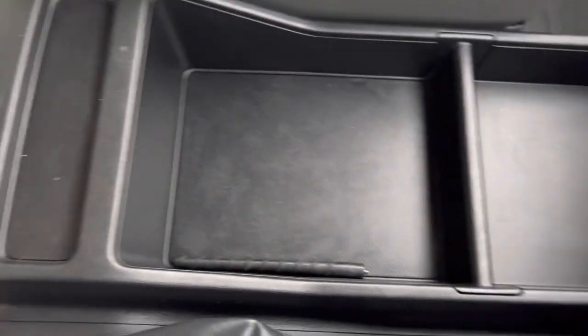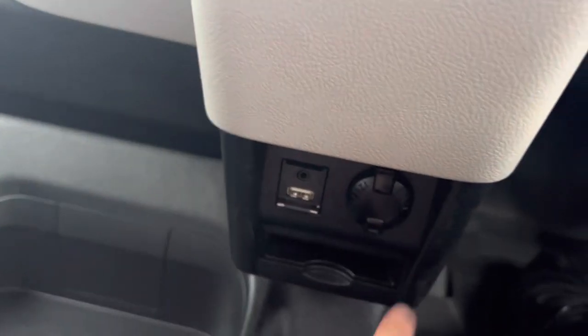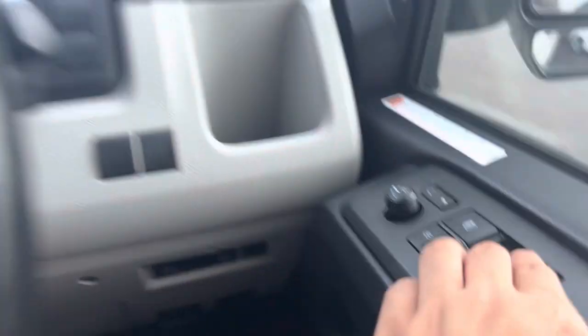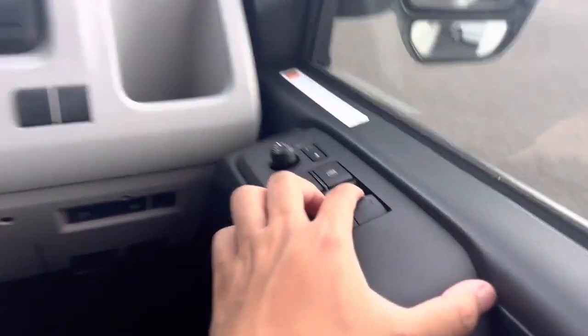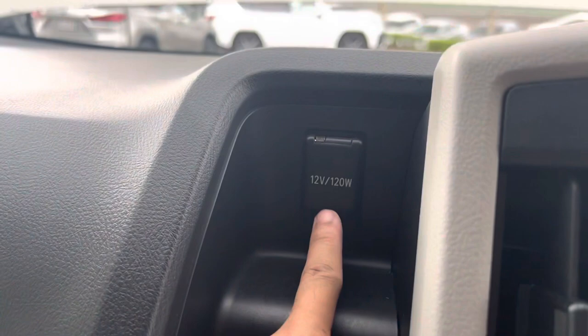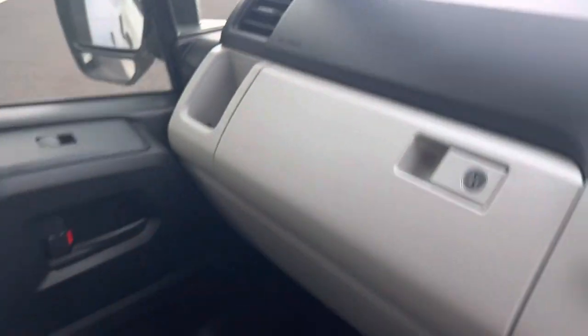Have a look at the compartment here — very nice. You have the USB and your 12-volt down here, handbrake, a nice cup holder, electric windows, and central locking as well. Very nice and good for its age. There's a cup holder here and 12-volt up here and a cup holder on that side as well.